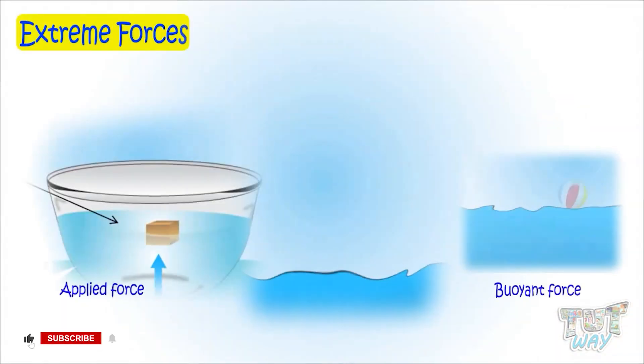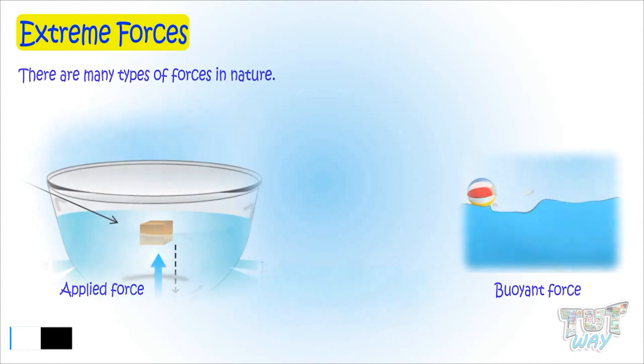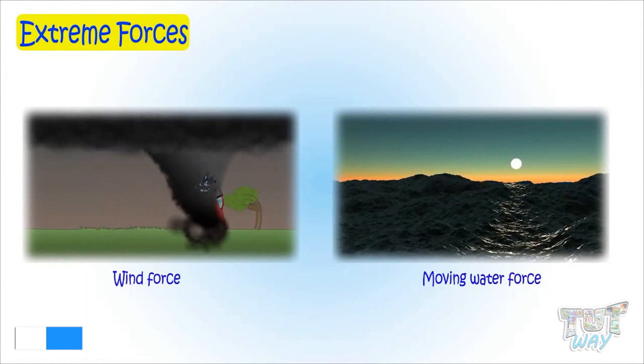Kids, there are many types of forces in nature. Some are very helpful to us, though some may cause damage too.